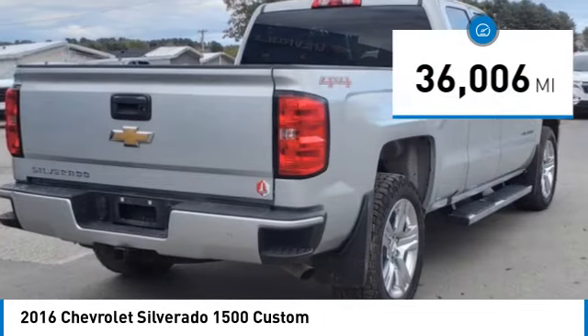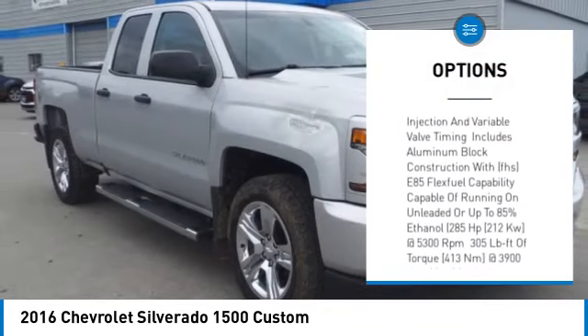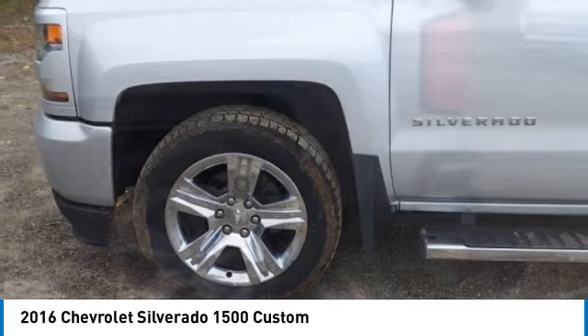Here are some of this vehicle's great options: tire pressure monitor, 4-wheel drive, chrome wheels, heated mirrors, traction control, stability control, daytime running lights, 4-wheel disc brakes, privacy glass, HID headlights.